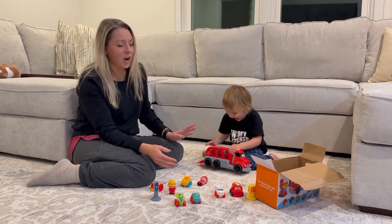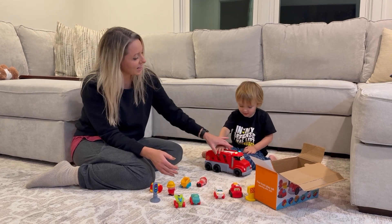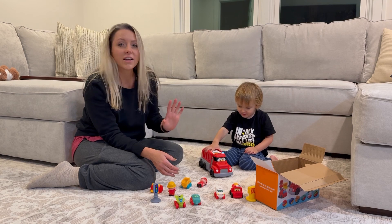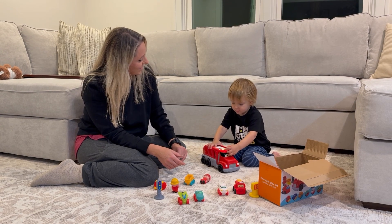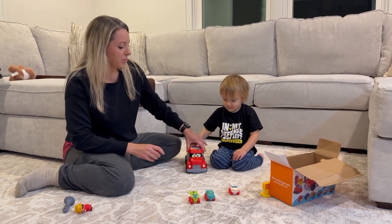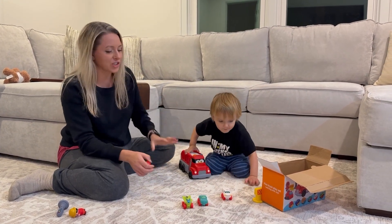The fire truck lights up and plays music. There are two buttons on the top here and it toggles between different melodies. When you roll the truck on the ground it makes a truck sound, like an engine sound.